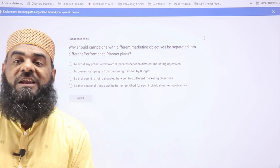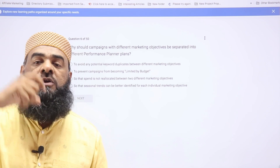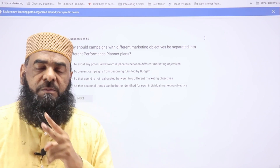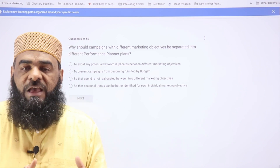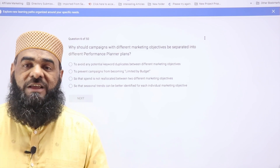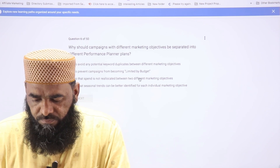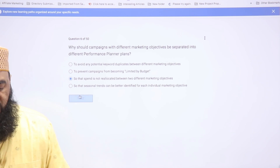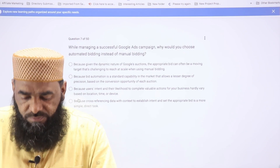The sixth question is about the Performance Planner, a tool available under the Google Ads Tools section under Planning. There are two types: Search Planner and Display Planner. The basic idea is that it forecasts future results — for example, if you have one month of campaign data, it predicts next month's conversions. The question is why we should separate different objectives, and I'll take answer C: so that spend is not relocated between two different marketing objectives.